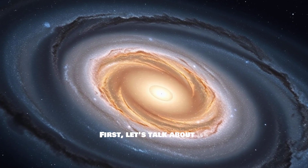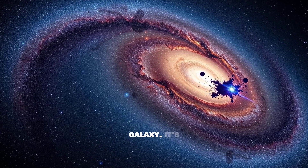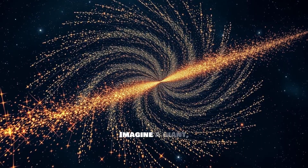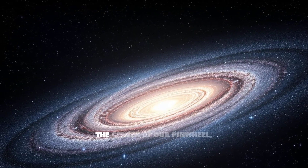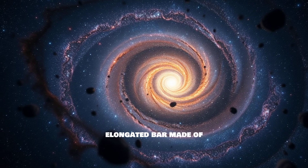First, let's talk about its shape. The Milky Way isn't just a simple spiral galaxy — it's classified as a barred spiral galaxy. Imagine a giant spinning pinwheel. In the center of our pinwheel, there's a prominent, elongated bar made of stars.